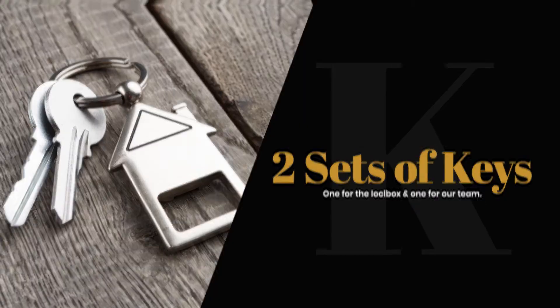Let's have you make two extra sets of keys — one for the lock box and one for our team — and don't forget your own set of keys so you're never locked out.